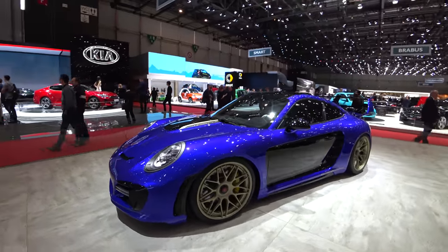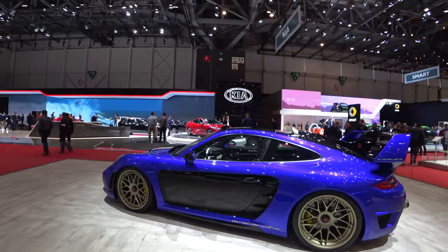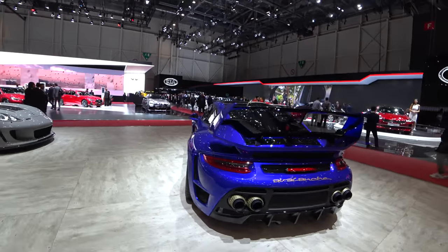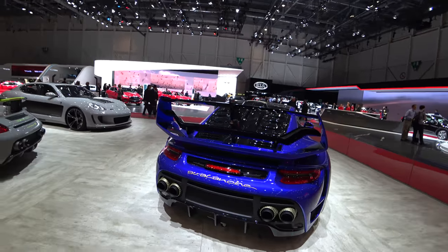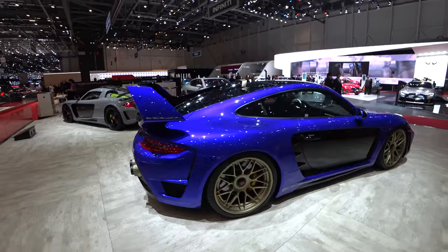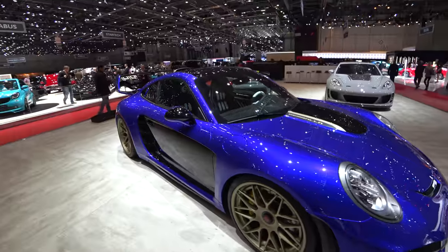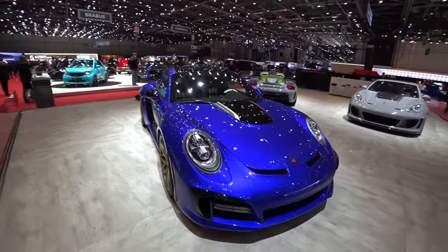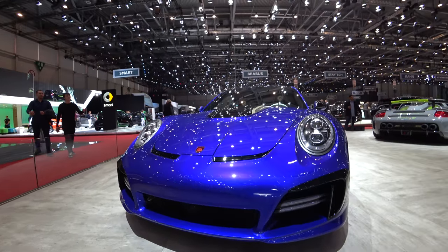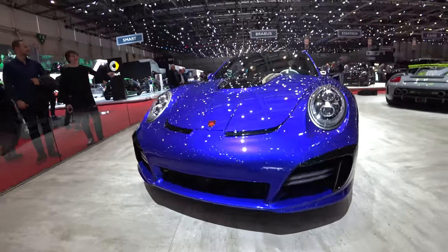Here we have a classic name coming back from the 1980s — the Gimbala Avalanche. The Avalanche should be really extrovert, in-your-face, a technical highlight, as it was with TV screens and things in 1985. And it's based on a Mark II 911 Turbo S.